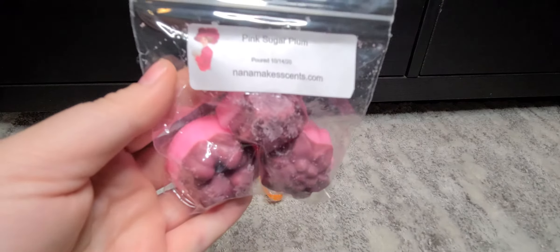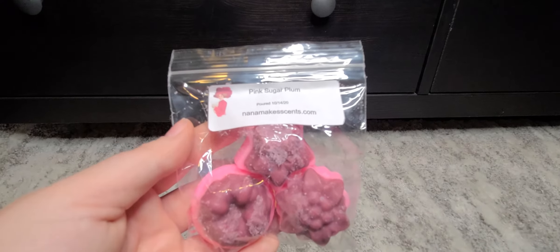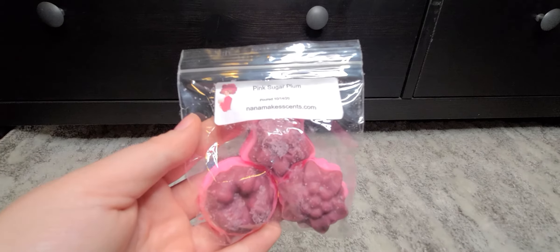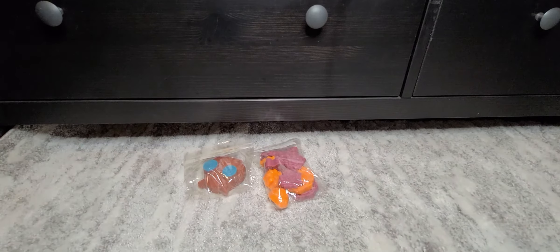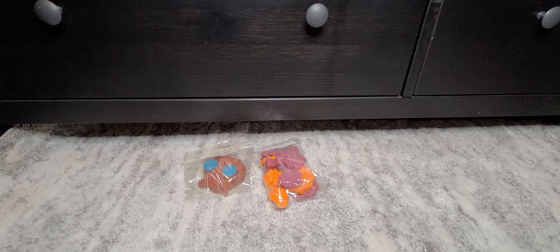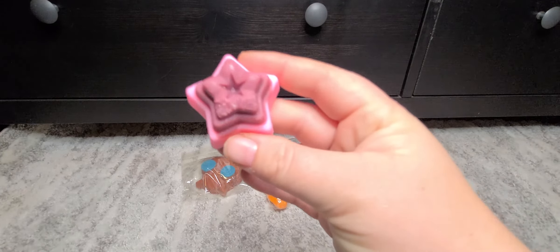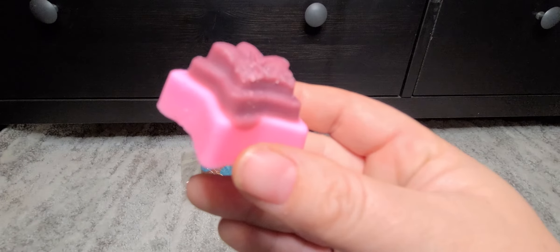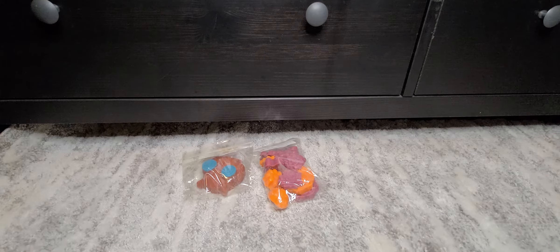Next we have Pink Sugar Plum. This is good — it almost smells like a blackberry kind of scent to me, which matches what the shape looks like. That one's really yummy; it reminds me of a body care scent. Really good, and this one was only $2.25.